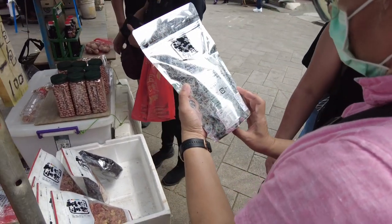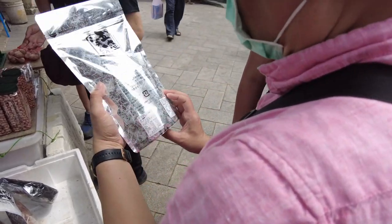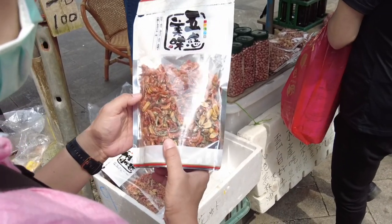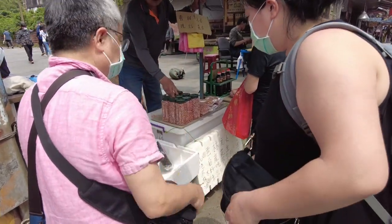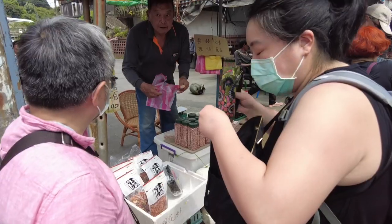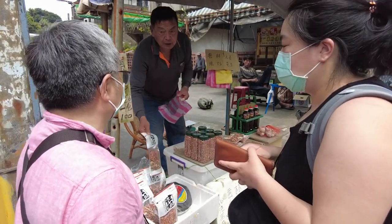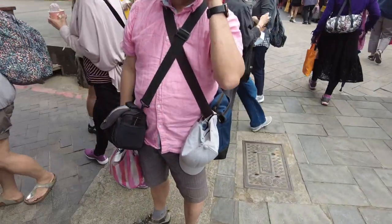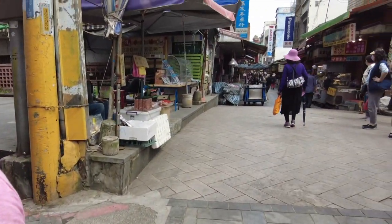Eight dollars Canadian for one bag. That looks good — tiny little prawns, anchovies, and peanuts. Yeah, it's around eight bucks, that's worth it. We ended up buying three bags from this guy at this stall.